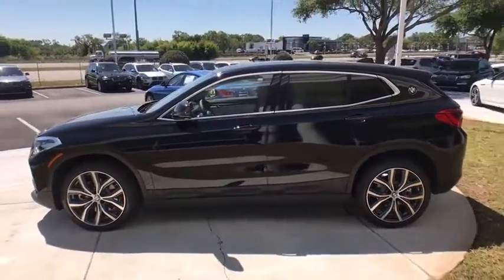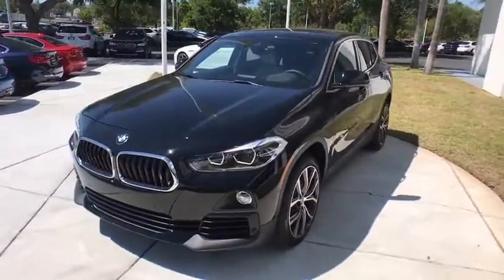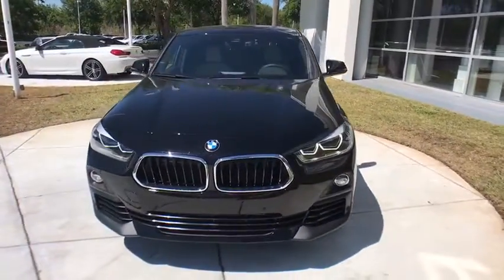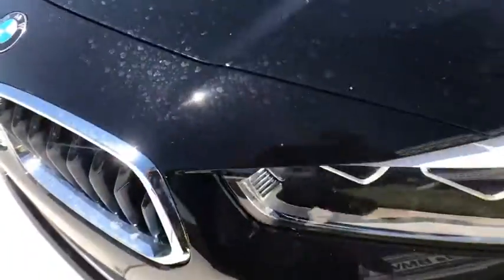Stability control, traction control, power passenger seat, keyless entry, steering wheel audio controls, power liftgate, backup camera, all-wheel drive, anti-lock braking system, Bluetooth, leather-wrapped steering wheel.